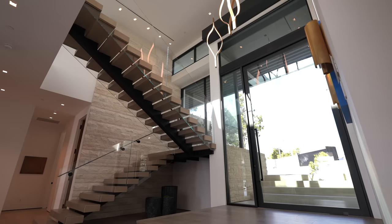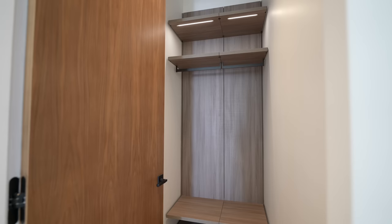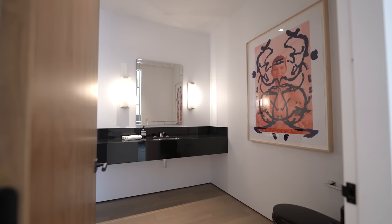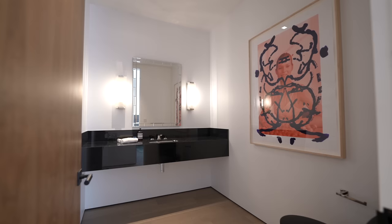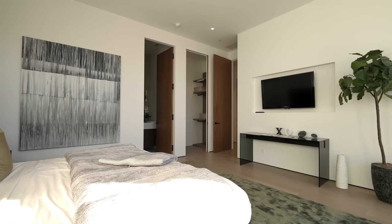Exiting this bedroom, stair access takes you up to the garage and an empty room which could be used as a mud room. Back in the grand entry, there's a beautiful coat closet with built-ins and LED strip lighting, and a powder room with floating vanity, wall sconces, and a mirror.